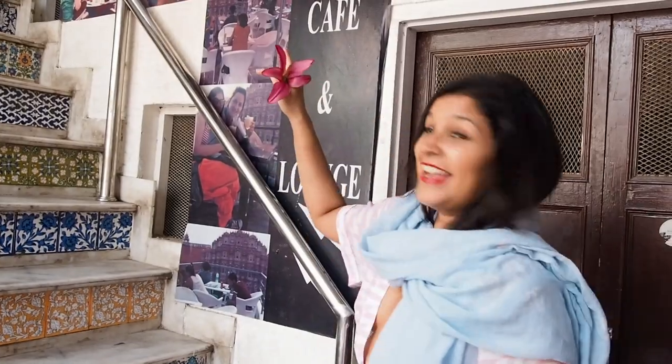So we're here at the Hawa Mahal. The best place to get photos is from across the road. Vijay, our guide, is taking us to a secret location.